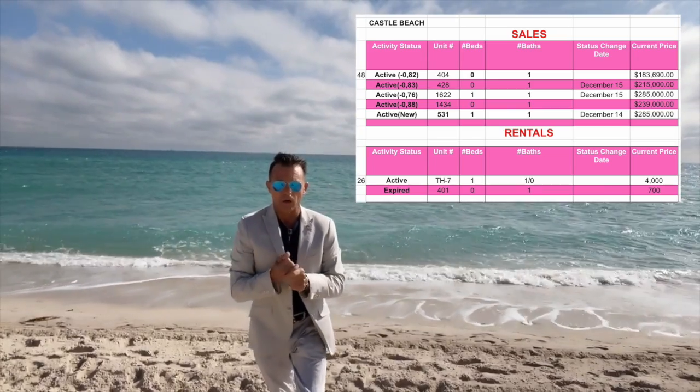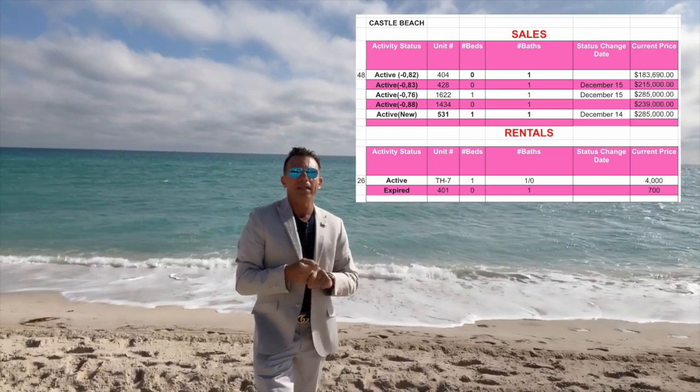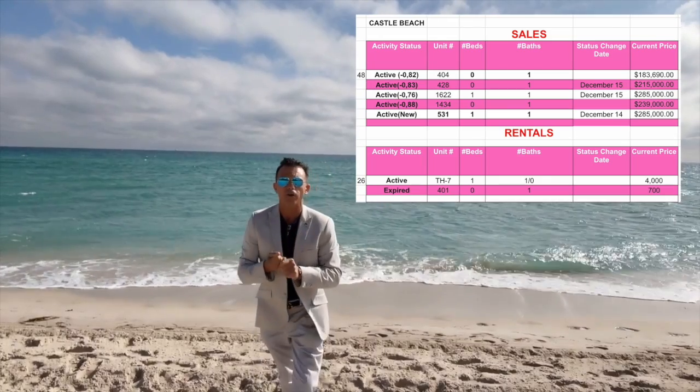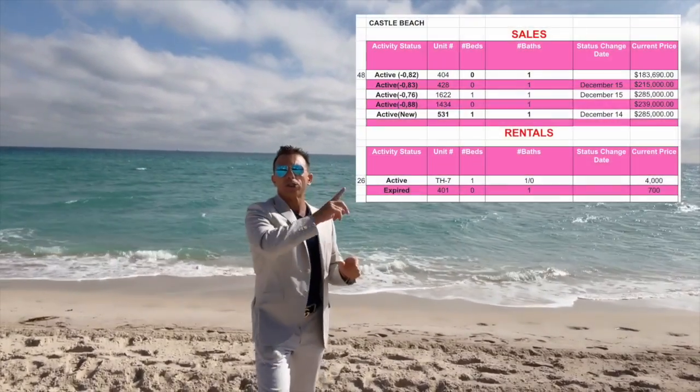There is a new unit on sale — this is unit 709, a studio, and it's listed at $280,000. We also have another unit, 1434, which is ocean view.